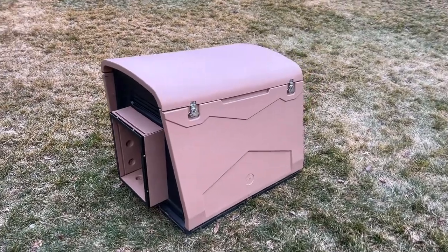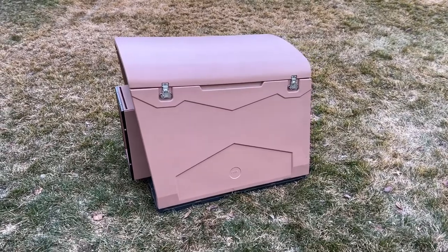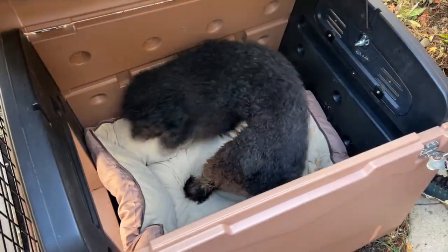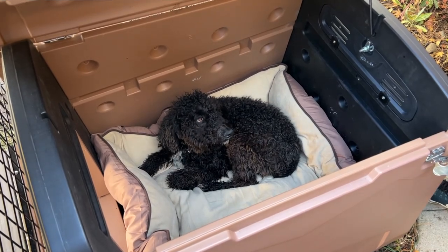The Canine Estate Doghouse gives you solid insulated double wall construction for an affordable price. This tremendous value doghouse includes just about everything one could possibly need to keep their dog safe, sound and secure.